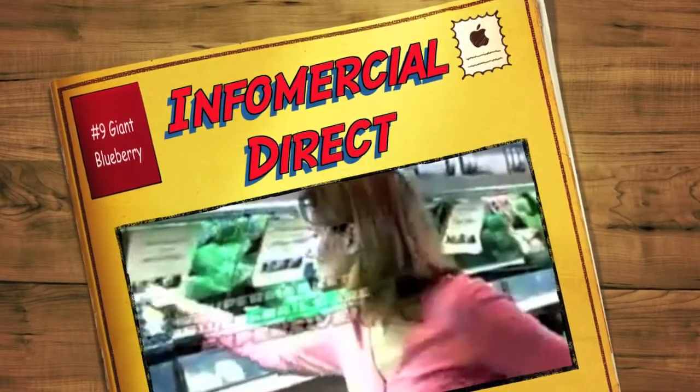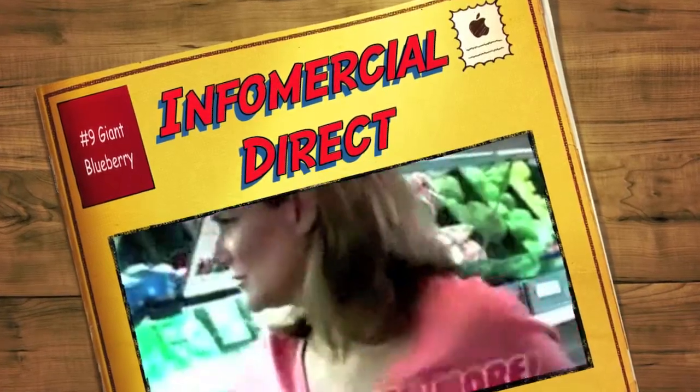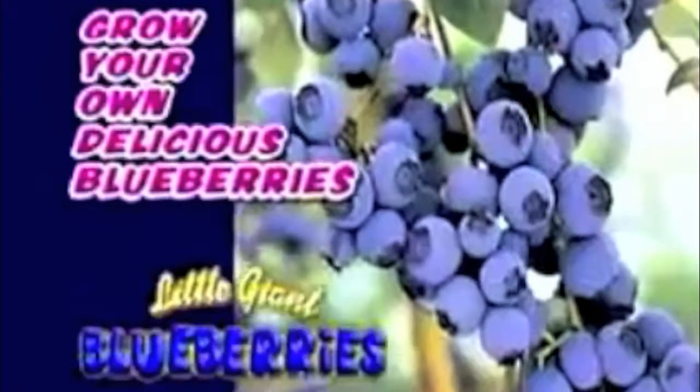Everyone loves blueberries, but buying blueberries at the market can cost up to $10 a pint, or even more. Well, now you can grow your own delicious blueberries with the Little Giant Blueberry Plant.